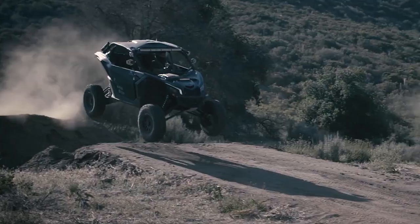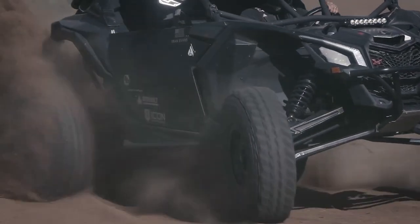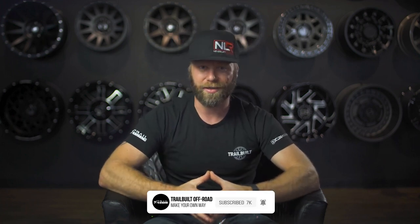To find the right Icon Alloys wheel model for your particular application, make sure and check them out on our website at trailbuiltoffroad.com. We'll have that link posted in the description as well. Remember to check out our fitment gallery if you're looking for a specific fitment question, or let us know if you have any questions in the comments below. Don't forget to smash that subscribe button, thumbs up to like the video, and as always we appreciate all of you for watching and your support. I'm Josh from Trailbuilt, and we'll see you guys back again shortly.